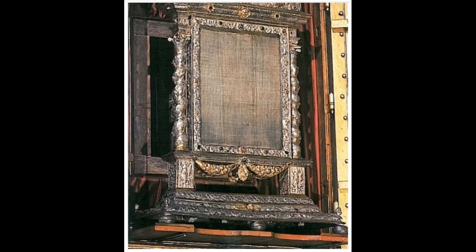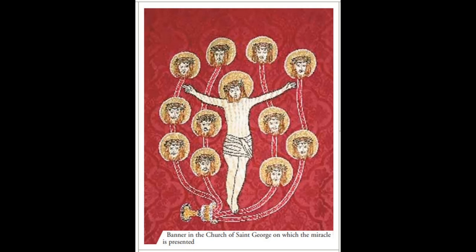Immediately upon spilling the chalice, an image was formed on the corporal of the crucified Christ, surrounded by 11 equal images of the head of Christ crowned with thorns. We only have representations of its original appearance shown here.